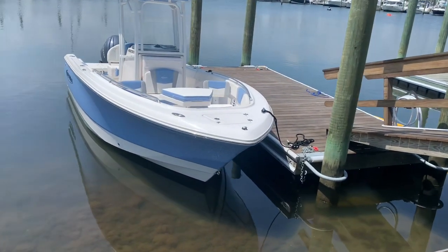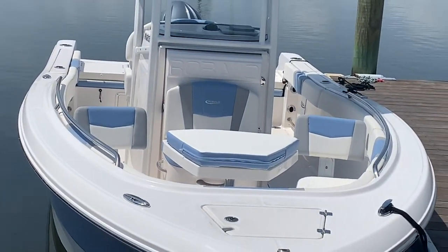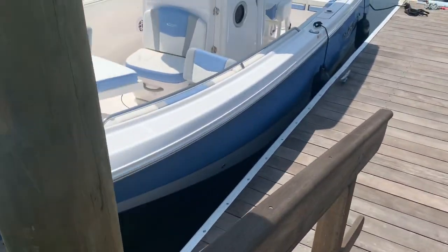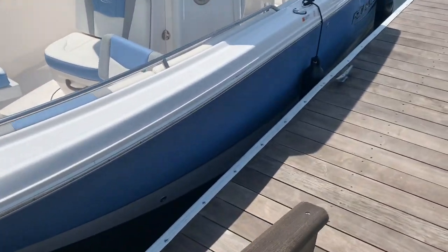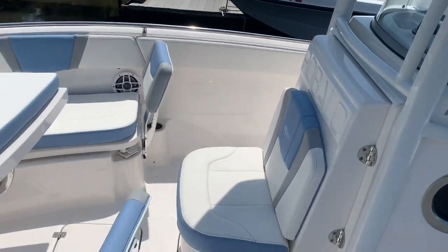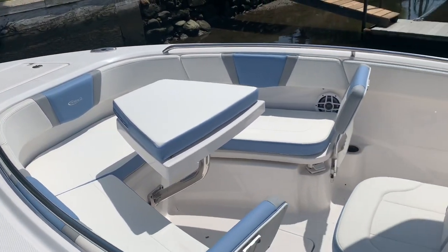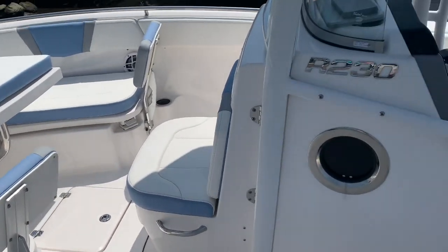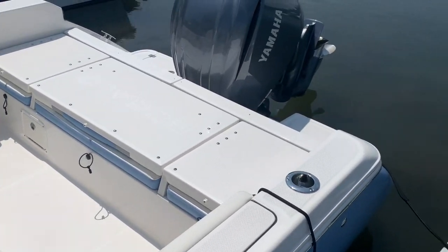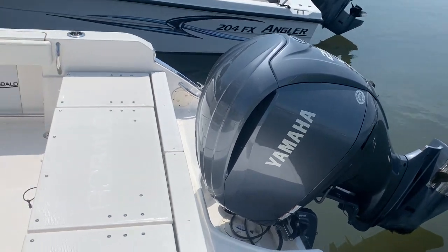You notice the cushions have matching insets with the gray and the blue. You can see the cushion on the table there. Coming down the port side, no scratches in the hull — looks really good. He didn't know I was going to come and shoot video today, so he didn't have a chance to clean the boat, but it's really not bad. A few little dirty water drops here and there, but the boat looks really clean overall.